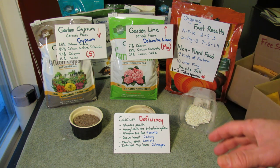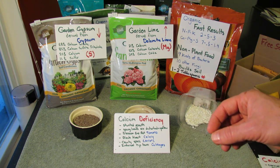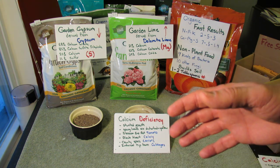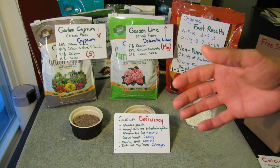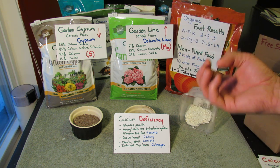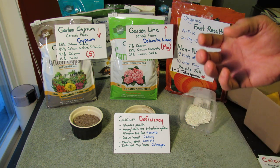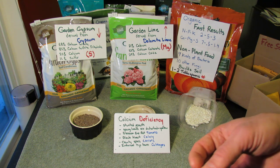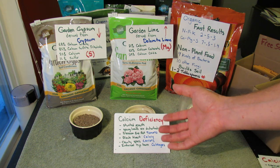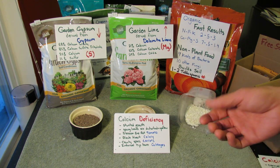Calcium deficiencies: you're going to have stunted growth in your plant. The young leaves are going to be distorted — they'll yellow and you're going to notice it right away. You're going to notice it in the fruits as they develop. Tomatoes get blossom end rot, where they brown on the bottom. Celery gets black heart disease. Carrots get cavity spots and cabbages get internal tip burn. I have gotten blossom end rot, more so in containers, and I'll talk about container soil as we go on.